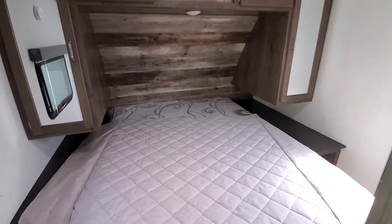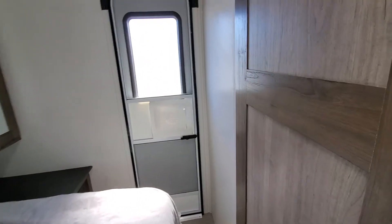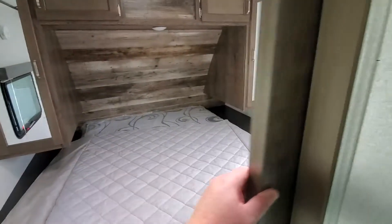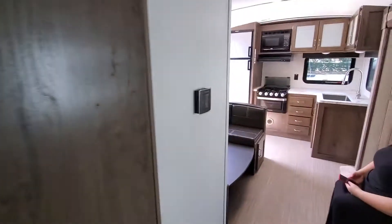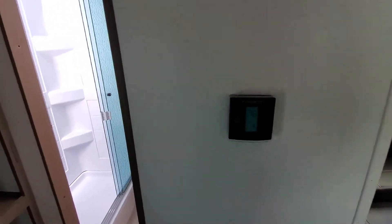The bed is small for us at least - queen. But that second door is nice. This is a barn door situation. But the bathroom - I wanted to show you guys this so you can get an idea of what a small bathroom is like for a big guy.